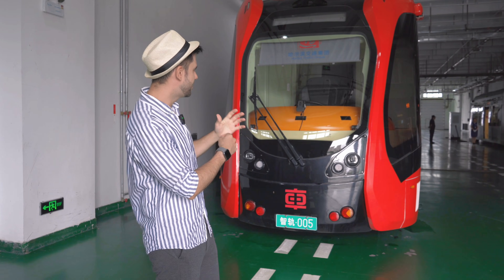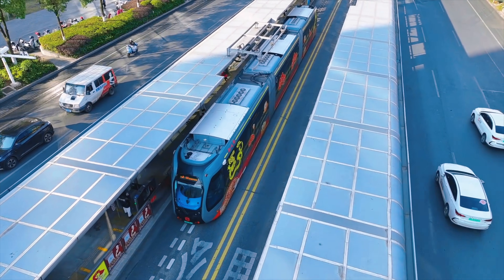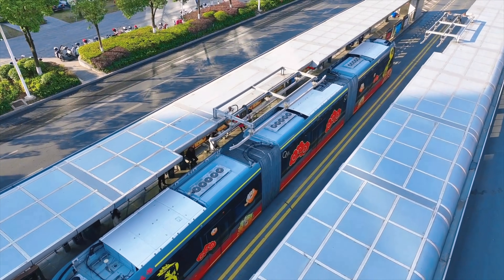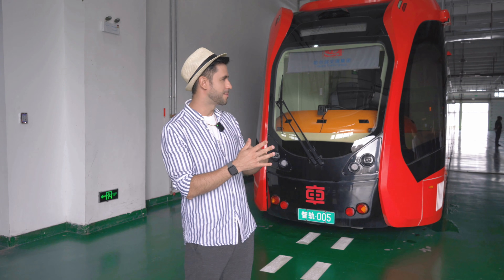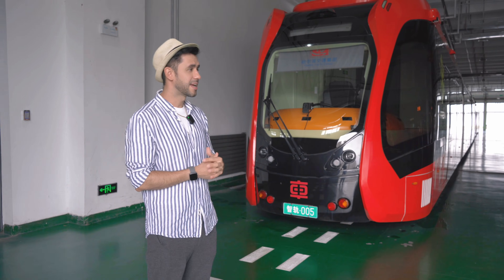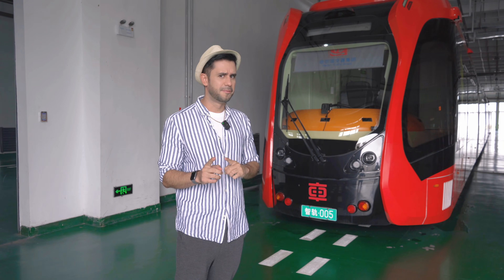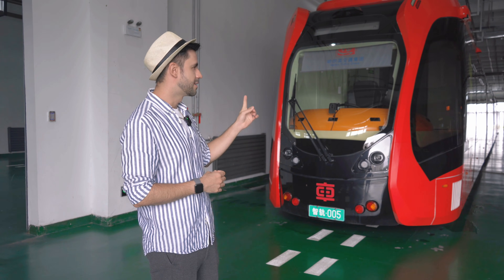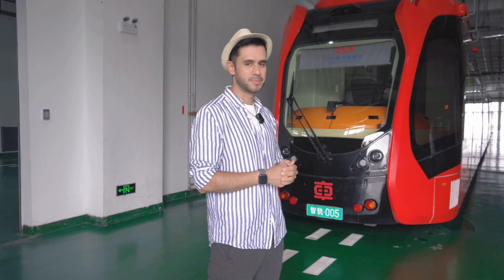The design of this transportation mode is quite cool. You cannot actually see the wheels, which makes it very similar to a light tram. It's quite different though — larger than a regular bus. I haven't seen this kind of transportation before; here in Harbin is the first time I've seen something like this. Let's go inside and take a look.